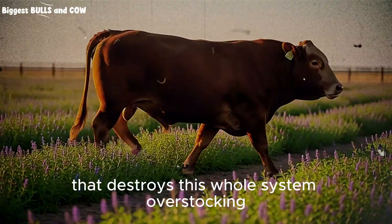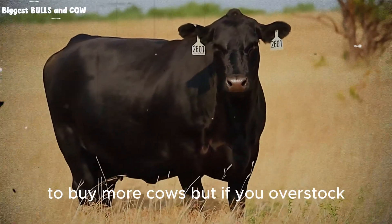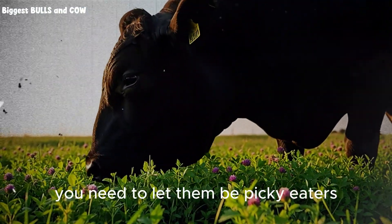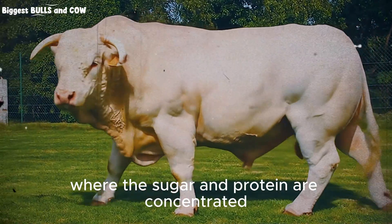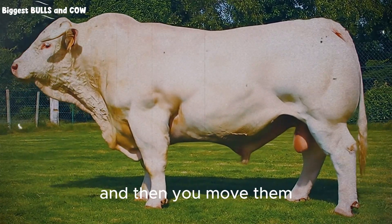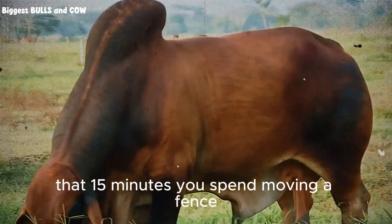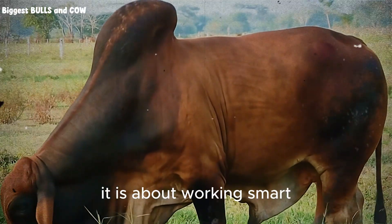Now I want to address a common mistake that destroys this whole system — overstocking. It is tempting when you see all that green feed to buy more cows. But if you overstock, you force the animals to eat the bottom of the plant, the bitter stems, the parts with low energy. Their weight gain will crash. For feedlot results, you need to let them be picky eaters. You want them to skim the top third of the plant, where the sugar and protein are concentrated. This is called strip grazing or mob grazing. You give them a small section for a day and then you move them. That 15 minutes you spend moving a fence earns you more money in weight gain than driving a tractor for four hours. It is about working smart, not just working hard.